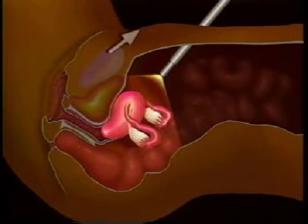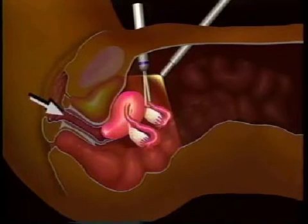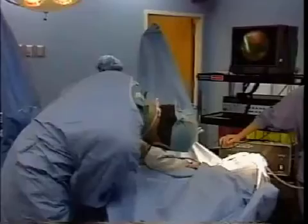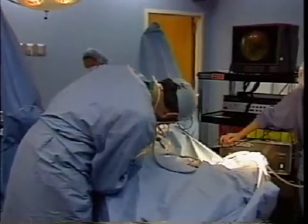Often, another incision will be made just above the pubic bone so that additional instruments can be used. Occasionally, instruments will be placed in the vagina to help hold or move the uterus and internal organs. Using the laparoscope, the doctor can look at and manipulate internal organs. Video pictures of the internal organs may be displayed and recorded during the procedure.